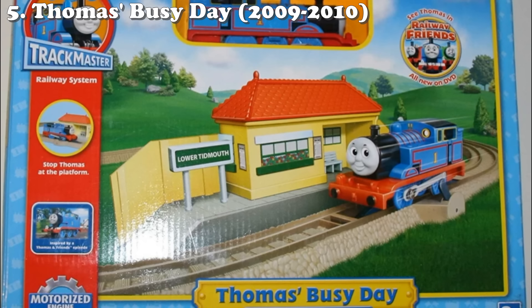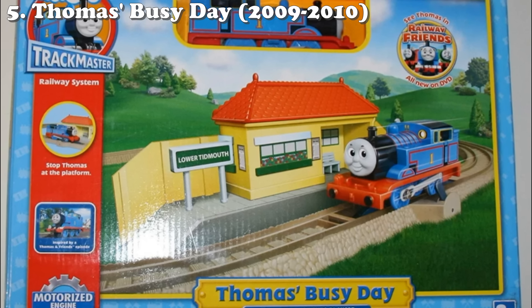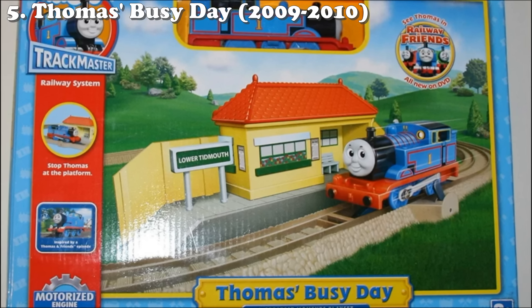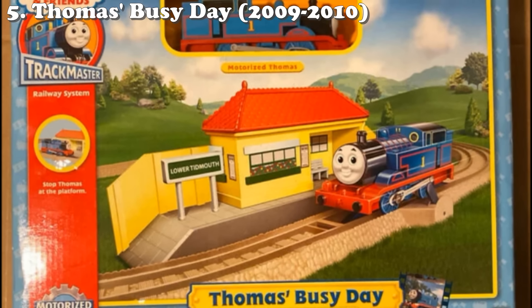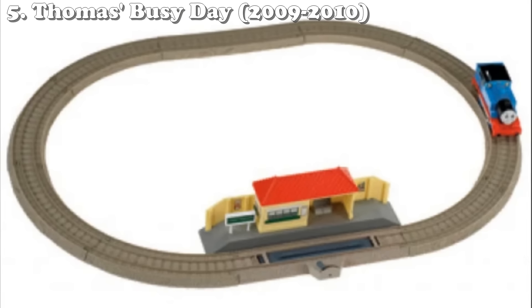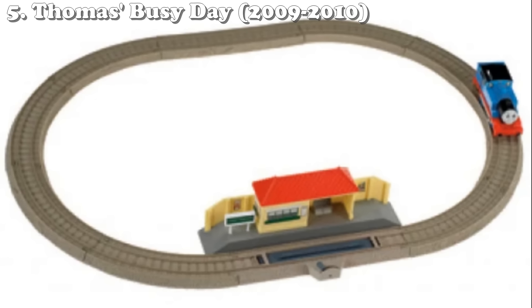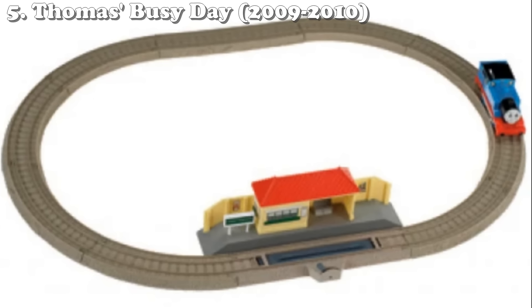It doesn't even come with a freight car. While it's definitely far from the worst Trackmaster set, it's not something you're going to be the most excited to get. I feel like most kids who got this at their birthdays or Christmas really wished they had gotten Action Canyon instead. At its worst it's very disappointing; at best it's just a very simple set that comes with a station, which admittedly could be worse — and you're going to see worse. That's why that's number five.